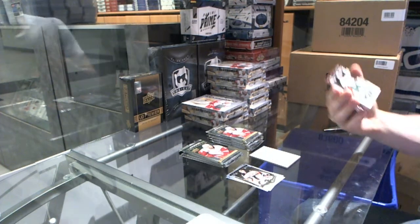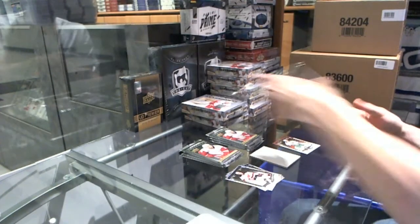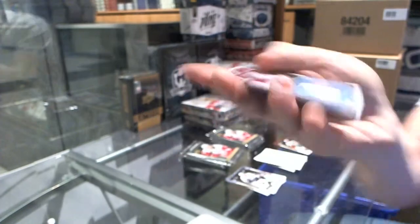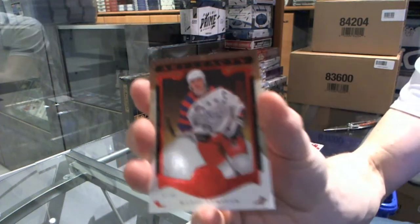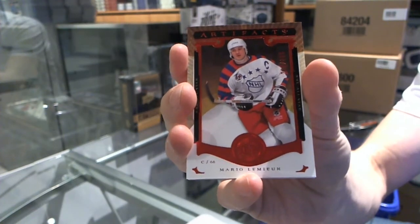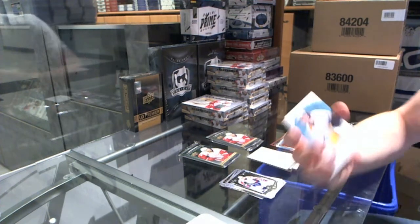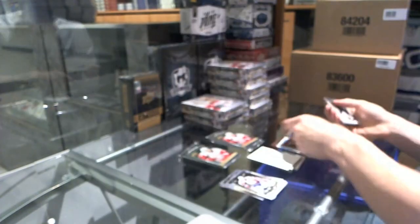We've got a Stars insert numbered to 999 for the Minnesota Wild's Zach Parise. We've got a Frozen Artifacts for the Detroit Red Wings' Tomas Yerko. We've got a red parallel numbered to 399 for the Pittsburgh Penguins' Mario Lemieux. We've got a Year One Rookie Sweaters for the Nashville Predators' Cali Yarncrook.